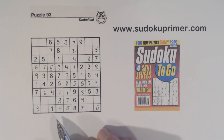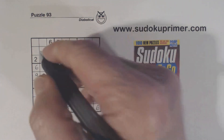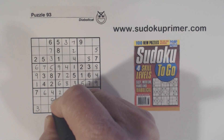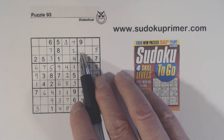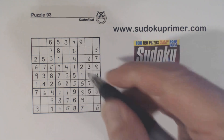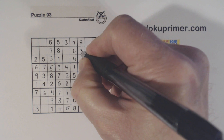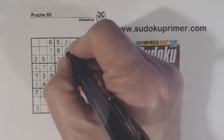Now we only have two numbers left here — three and nine — and we can fill those in. We've got three-six twins, or three and six are the only two numbers missing from column seven. So that's a three and that's a six right there. And we have six and nine missing from here, which we can fill in.